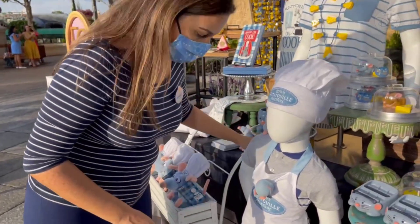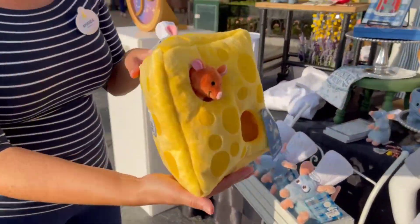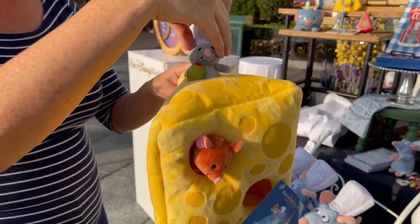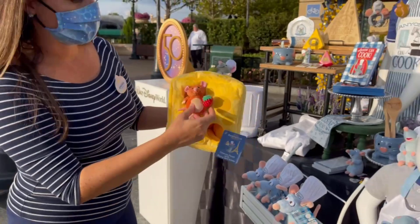Down on the bottom here, this is one of our cheese slices — a plush with little Remy coming out the top, and Emil down here as well. Like it, so cute.